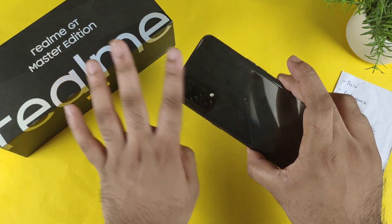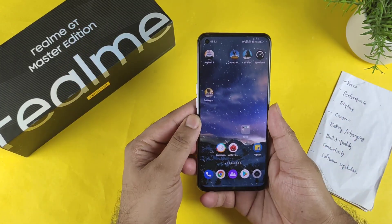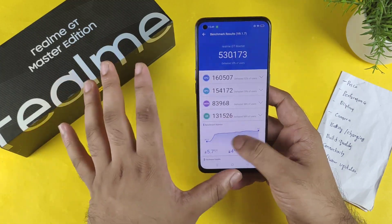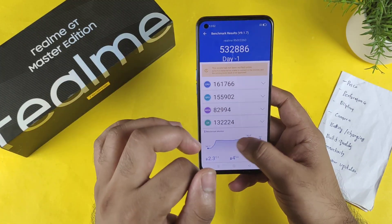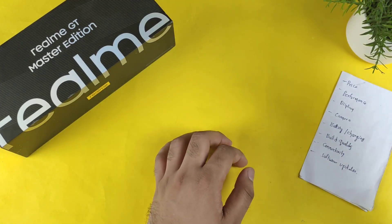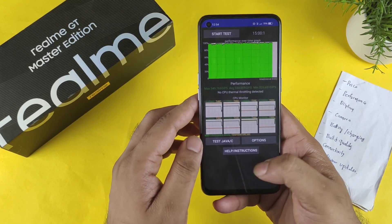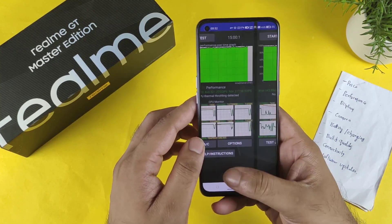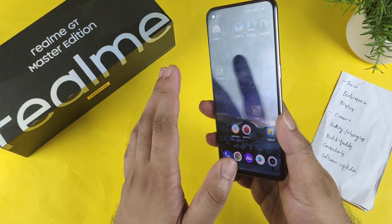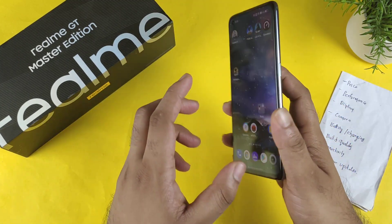Performance-wise, the phone has got the Snapdragon 778G processor which delivers very good and stable performance with no throttling detected. As you can see, the benchmark scores are Filex 30 and Filex 32. Regarding the CPU throttling scores, no matter how many times I do the test, no CPU throttling is detected — not even once — even with intense testing.